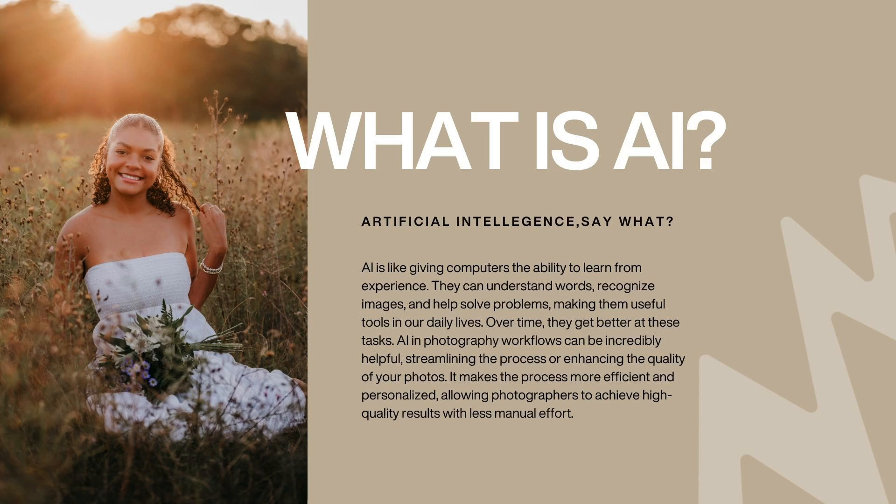So first things first, what is AI? You keep hearing the word AI. It's artificial intelligence. AI is basically like giving the computer the ability to learn from experience. They can understand words, recognize images, and help solve problems, making them useful tools in our daily lives. And over time, they get better at these tasks. AI in a photography workflow can be incredibly helpful, streamlining the process of enhancing the quality of your photos. It makes the process more efficient and personalized, allowing photographers to achieve high quality results with less manual effort.